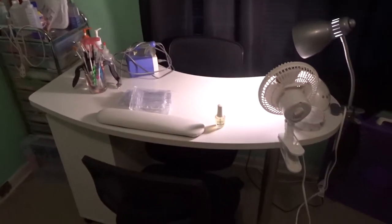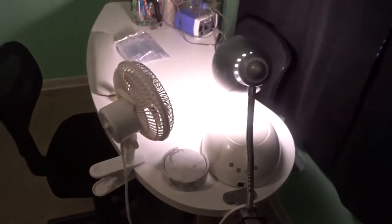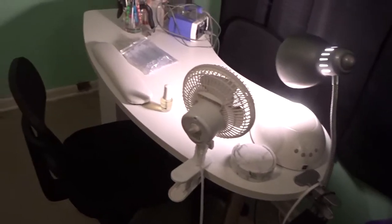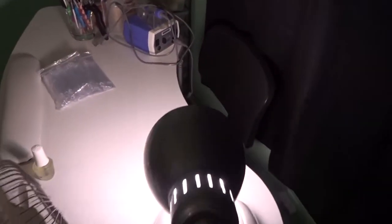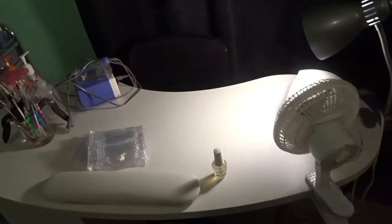All of this area right here is my nail area. As you can see, I got a new table as well. I have a fan because I don't like being hot, so I keep my fan on 24/7 even in the winter. I got my table from Barber Pub — I'll leave a link in the description box — and I have these two rolling chairs from Walmart that were $25.